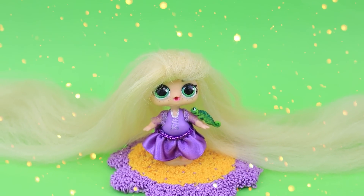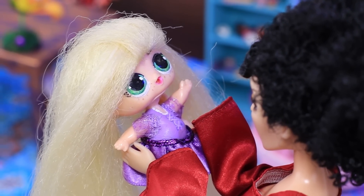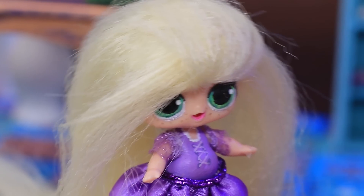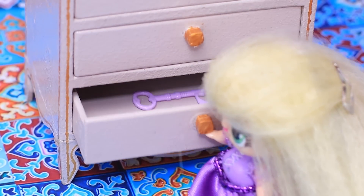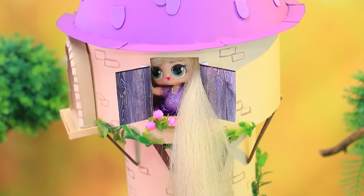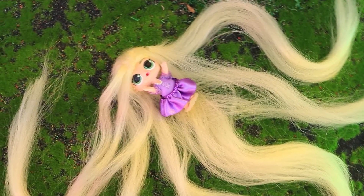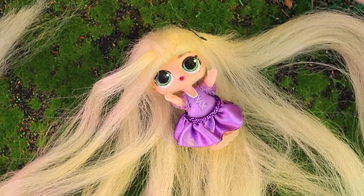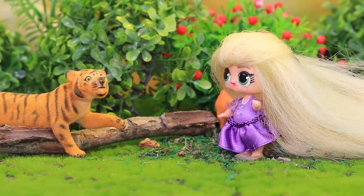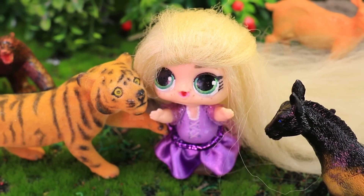My hair became even longer. Mother Gothel really loves her daughter. Stay here — I need to go away for a while. Rapunzel didn't waste any time. She started exploring the drawers and finally found what she was looking for — a key. Balcony, I'm coming for you! Now she can easily come down on her hair. I love it here. She is lying on the grass, enjoying the sun. Being outside is so fun. Magical creatures are resting on the lawn. The tiger even licked Rapunzel's hands. The princess made friends with all the animals.